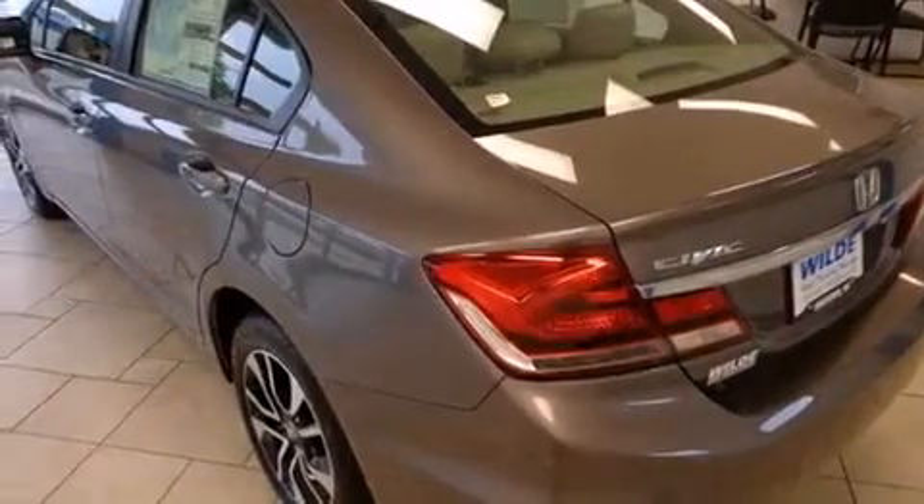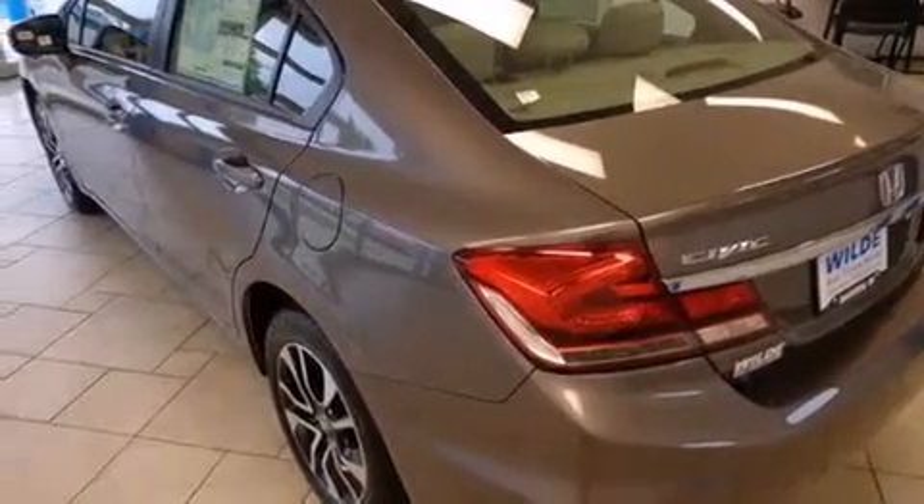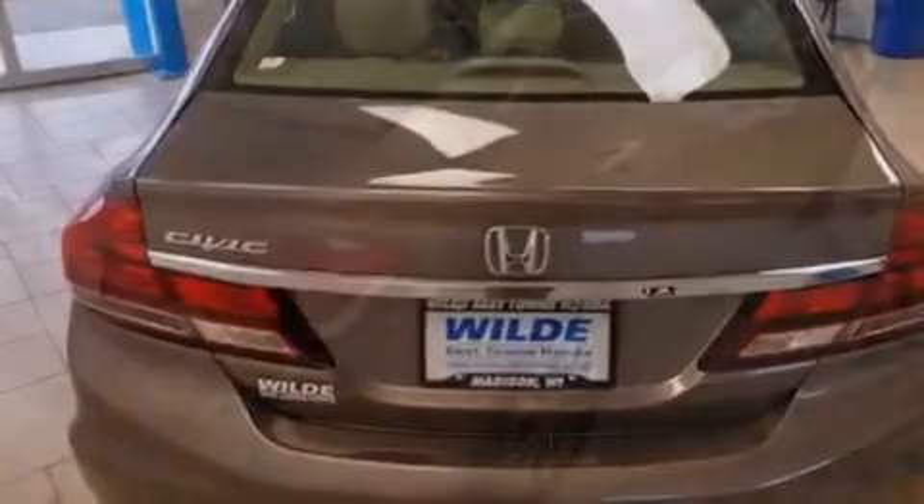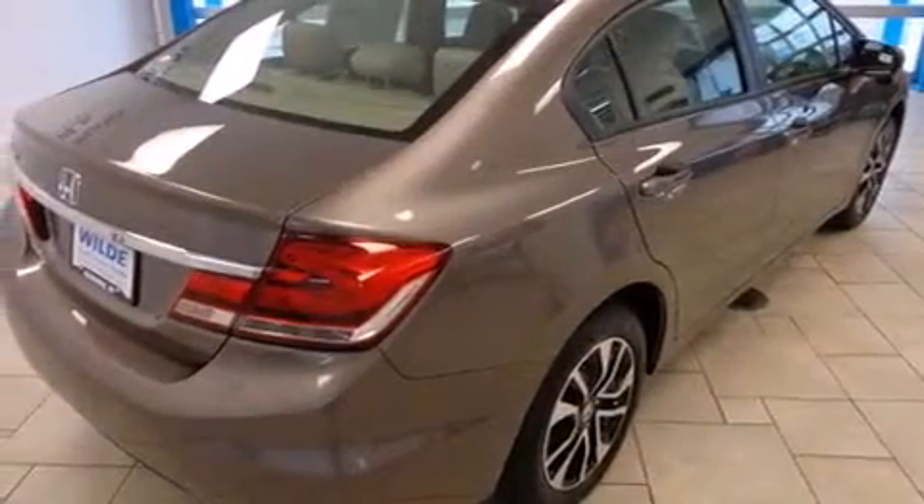Air conditioning with automatic climate control, cruise control, full power accessories, a rear window defroster, and a sunroof enables you to fill the cabin with fresh air at the push of a button.